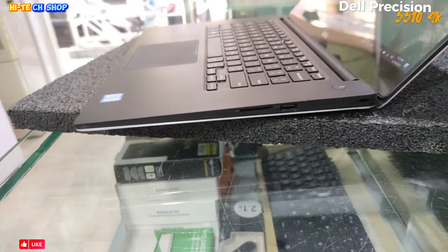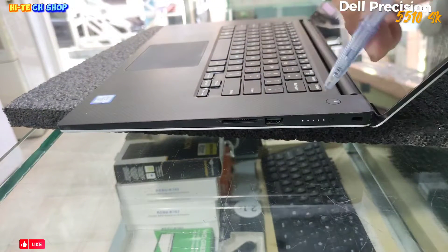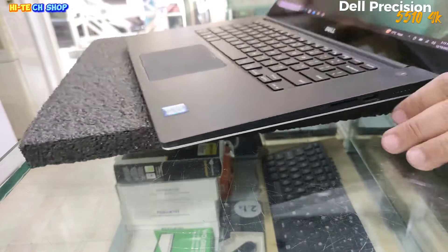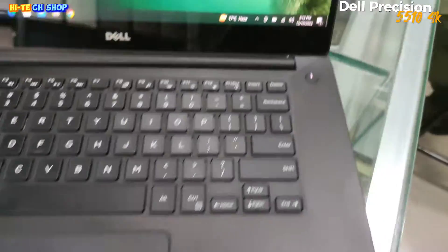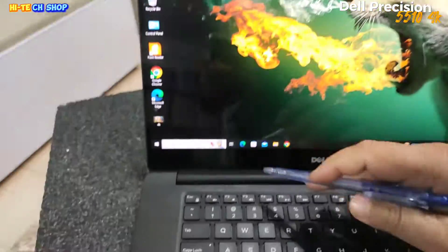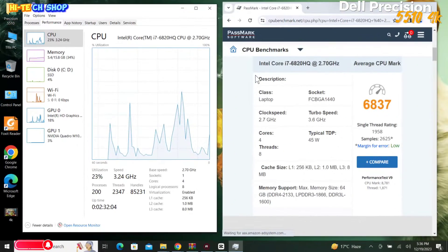First one is battery information, plus USB port and SD card port. On the right side of this laptop's keyboard is the power button, plus the camera. This is the laptop's layout.